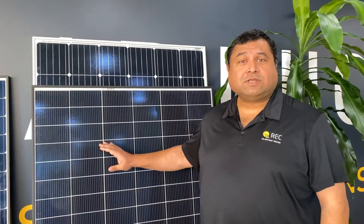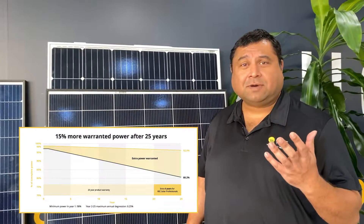I'd also like to talk about the temperature efficiency of the Alpha. The Alpha Series has got one of the best temperature co-efficiencies in the market, and basically what that means is it takes a lot of heat and can produce a lot of power even on very hot days. And also with the REC Alpha you get one of the best annual degradation ratings in the market.